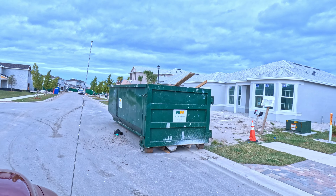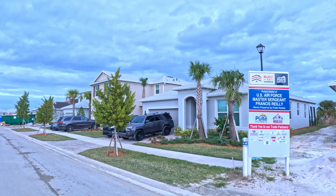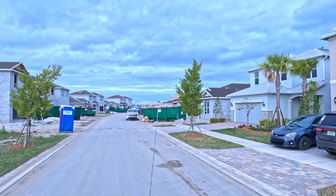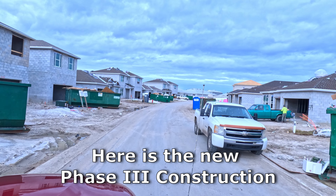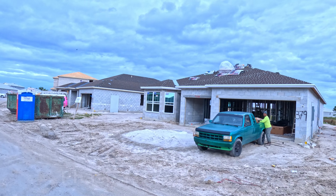So this is our neighborhood here. This was a big dirt lot six weeks ago. We've got roofs and everything on the roof — still working.